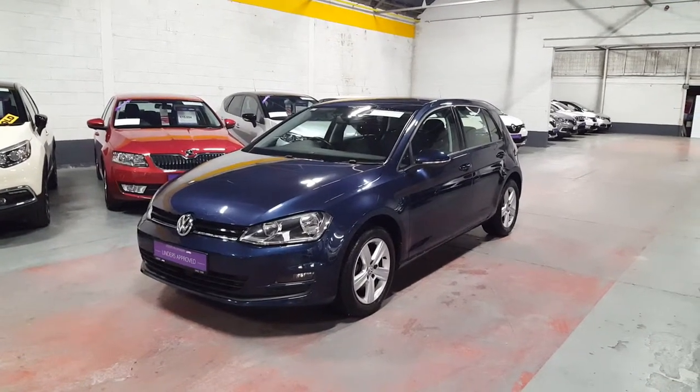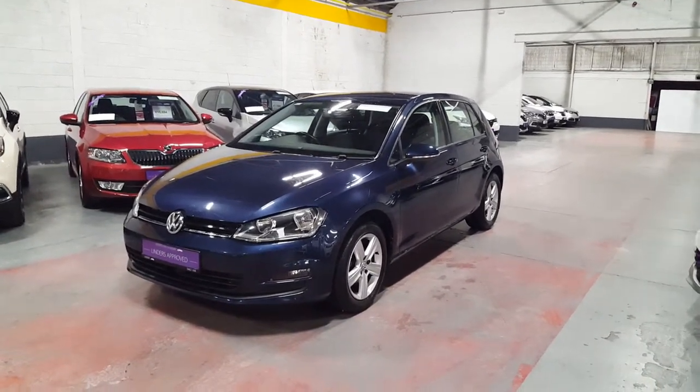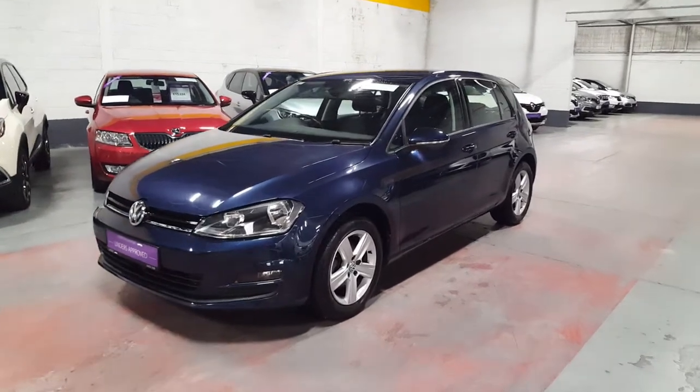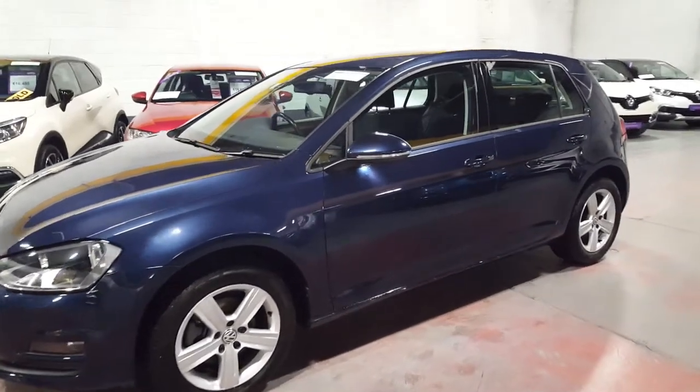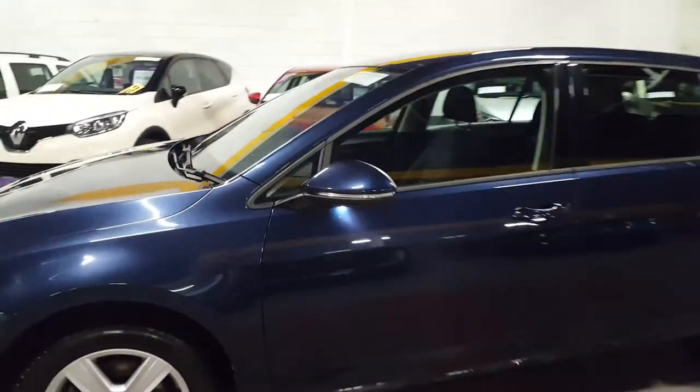Hi everybody, Luke is my name. I'm part of the sales team down here at Linders, the car people on the Chapel Lizard Road. Today I'm going to go through a 2015 model Volkswagen Golf, and it's a really nice one as well, as you can see.